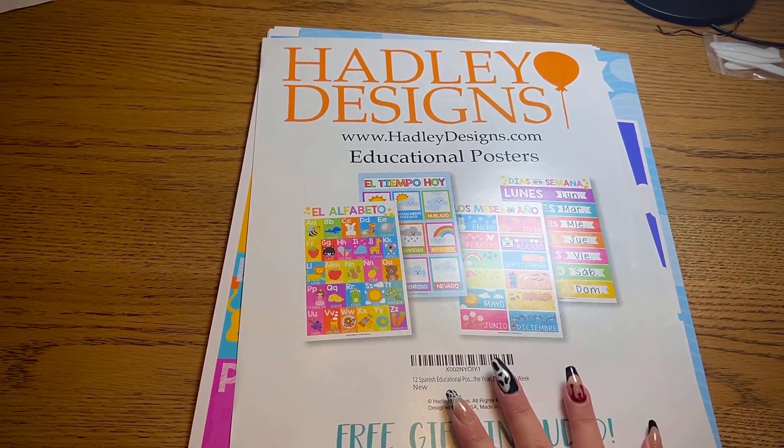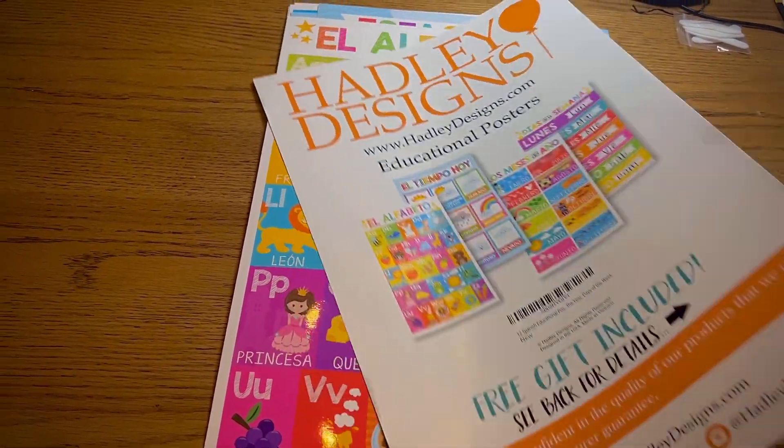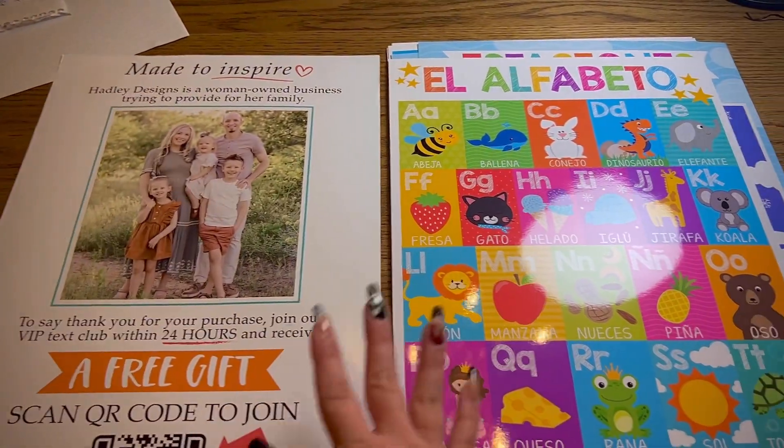Hello guys, so today we have some posters by Hadley's Design. I was gifted these by the company and I'm super excited to share these with you guys.